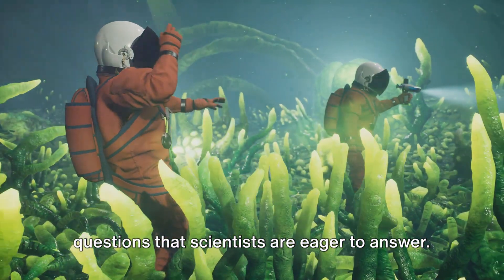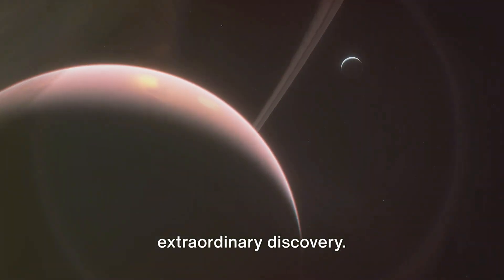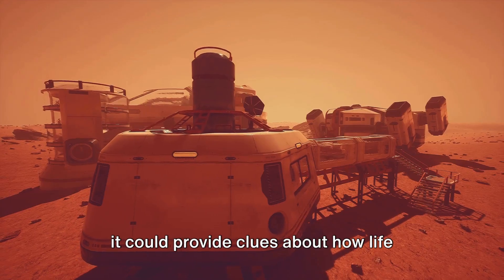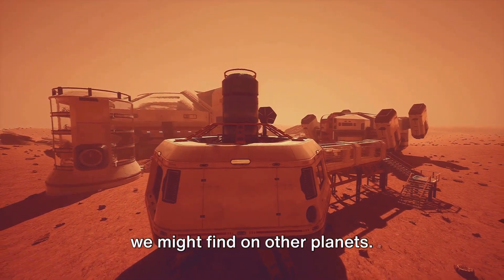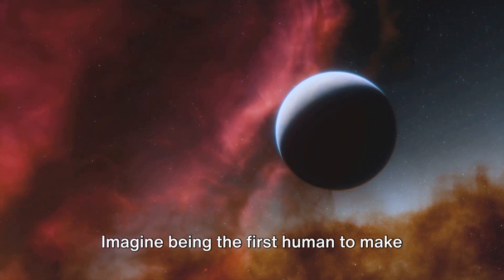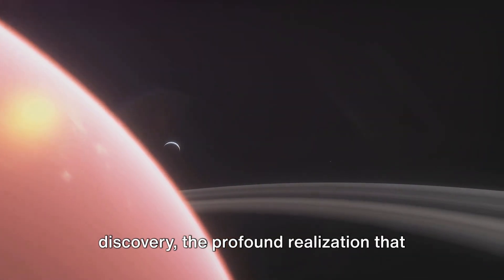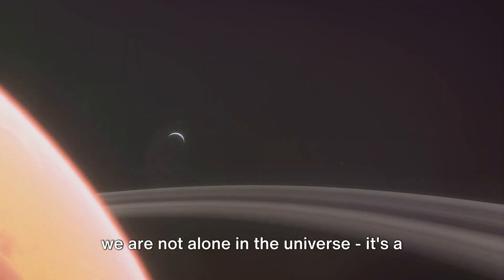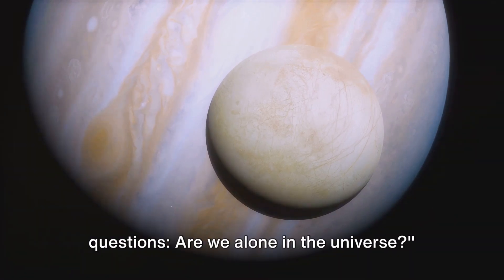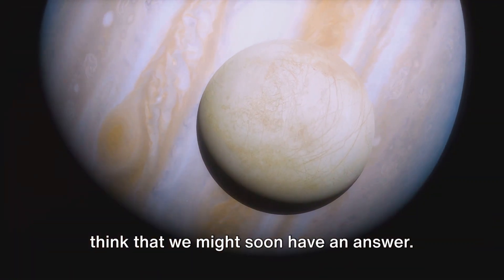These are questions that scientists are eager to answer. Any life we find, no matter how simple or complex, would be an extraordinary discovery. It would be a testament to the adaptability and resilience of life, and it could provide clues about how life began on Earth, or even what forms of life we might find on other planets. Imagine being the first human to make contact with an alien life form — the sense of wonder, the thrill of discovery, the profound realization that we are not alone in the universe. The secrets of Europa's oceans may hold the answers to one of humanity's oldest questions: are we alone in the universe? What an incredible prospect it is to think that we might soon have an answer.